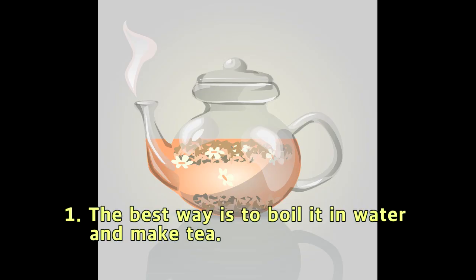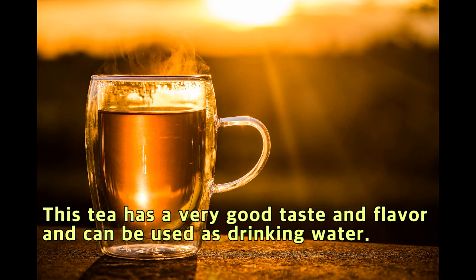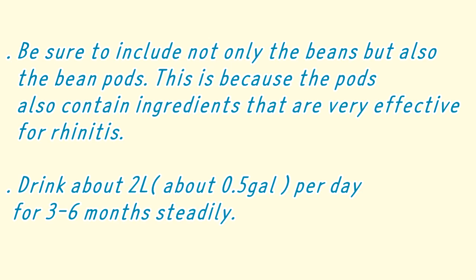So how will you take it? The best way is to boil it in water and make tea. This tea has a very good taste and flavor and can be used as drinking water. Be sure to include not only the beans but also the bean pods, because the pods also contain ingredients that are very effective for rhinitis. Drink about 2 liters, about 0.5 gallons, per day.